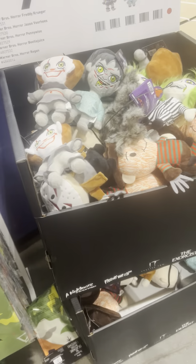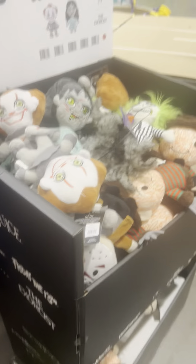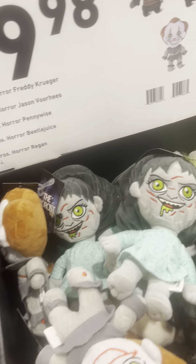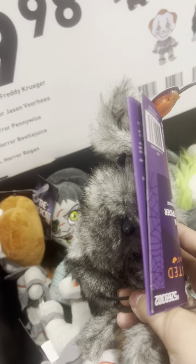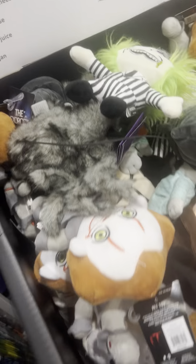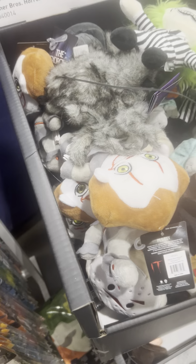They have a bunch of new plush toys — these are plushies. Oh, there's Pennywise on the floor. I have Pennywise, Reagan from the Exorcist, and for some reason there's a spider here. There we have Beetlejuice, Freddy Krueger, and they have Jason. Really, really cool.